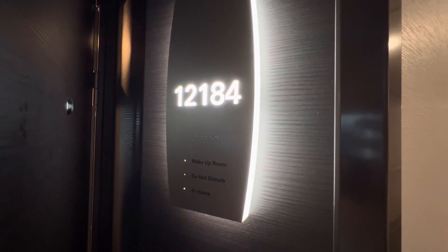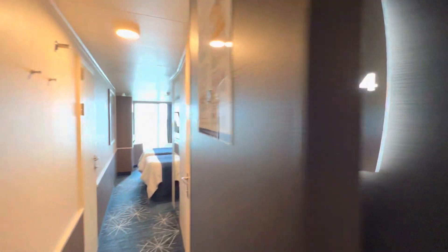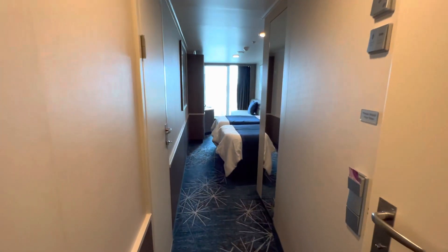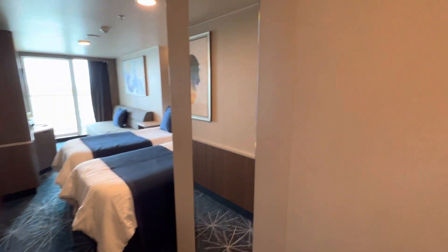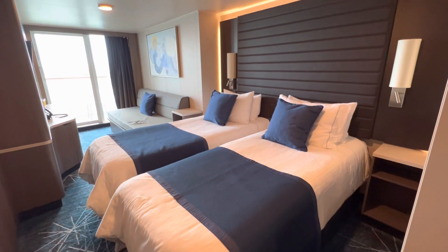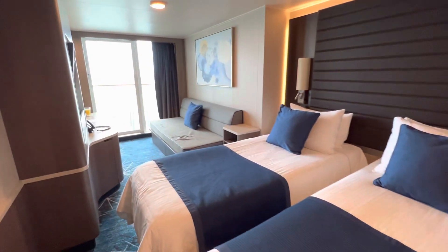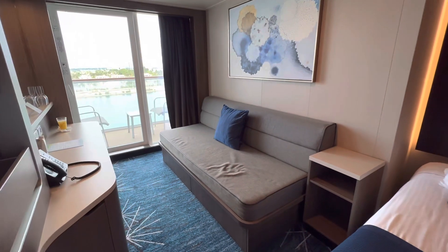This is cabin 12184 on NCL Encore. As you first enter the room, it's very spacious. You have a full-length mirror. We currently have the room set up as two twins, but they can be put together for one bed. Then you have the sofa, which can be turned into a sleeper sofa.